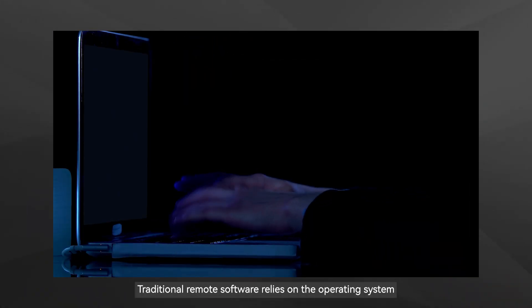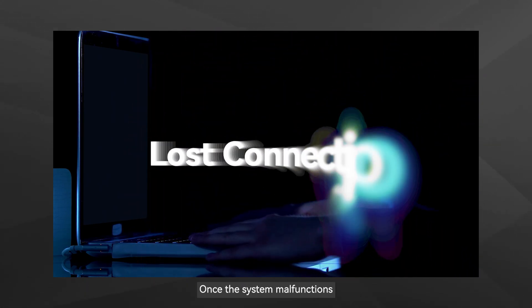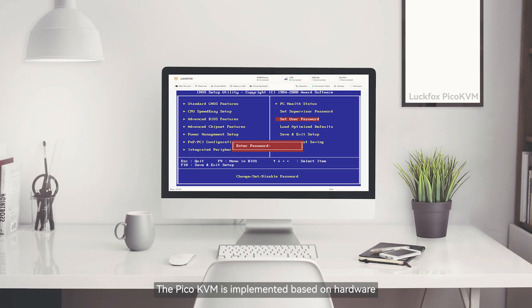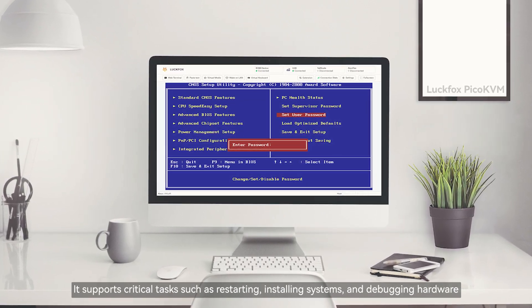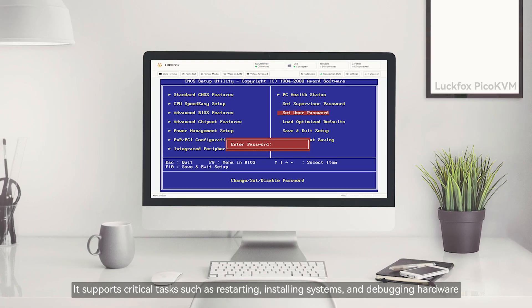Traditional remote software relies on the operating system. Once the system malfunctions, the connection will be immediately interrupted and management capabilities will drop to zero. The Pico KVM is implemented based on hardware — it can still operate even if the target device system crashes, supporting critical tasks such as restarting, installing systems, and debugging hardware.